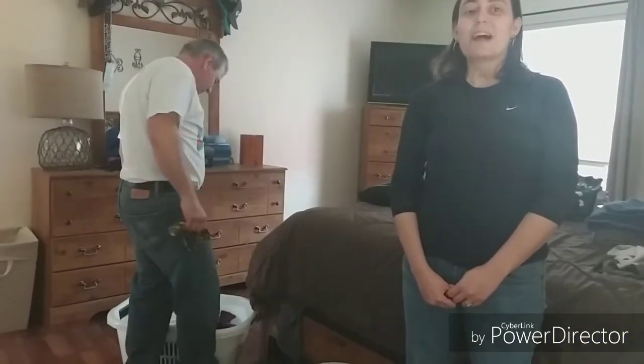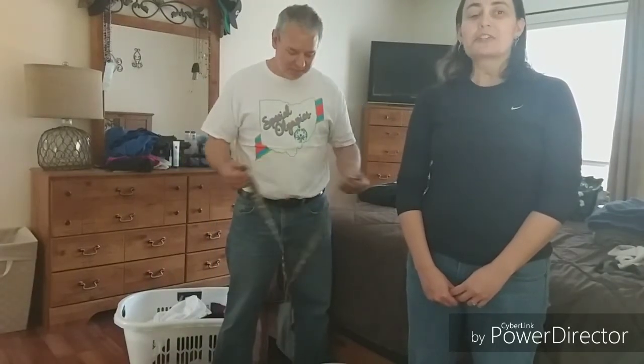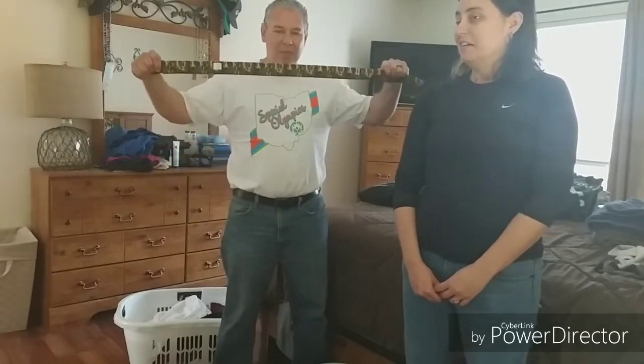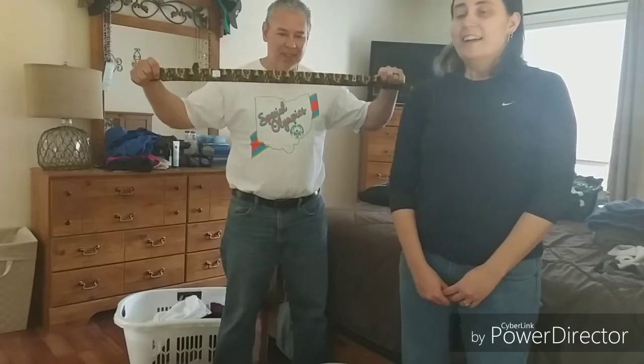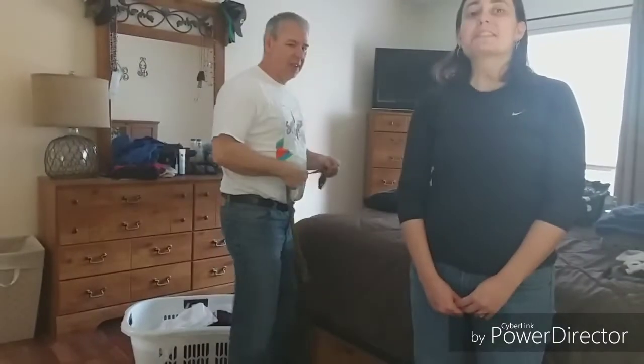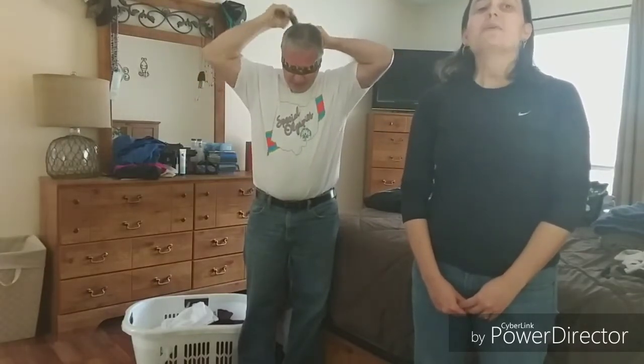Hey everybody, it's Sam at Day Blind Dutch, and someone asked for a challenge. I'm folding laundry. So today I'm going to blindfold myself and do it blind. The challenge I put forth to Shane: blindfold yourself and let's fold some t-shirts. We'll see who does it faster, then we'll take the blindfold off, get a closer image, and see who folds better. I've been practicing for a while, so I think I got this.